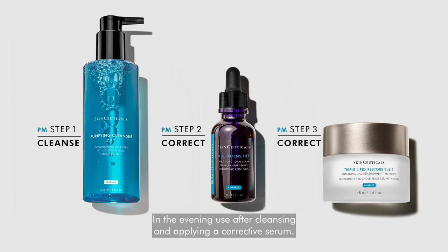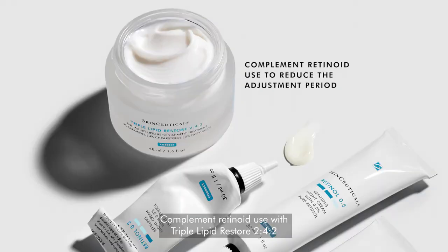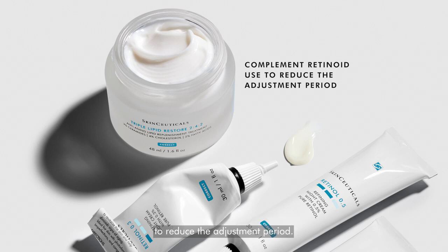In the evening, use after cleansing and applying a corrective serum. Complement retinoid use with Triple Lipid Restore 2:4:2 to reduce the adjustment period.